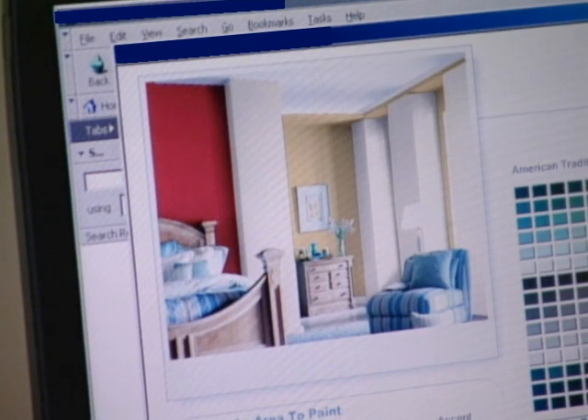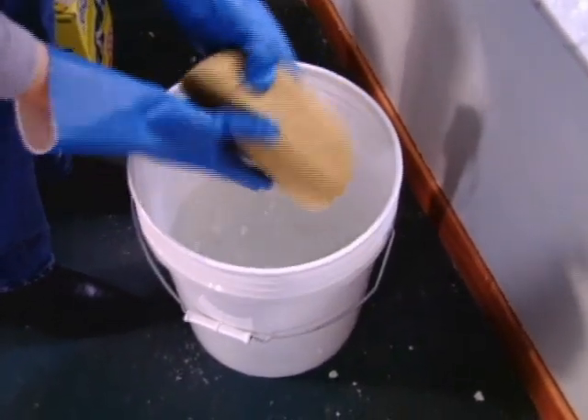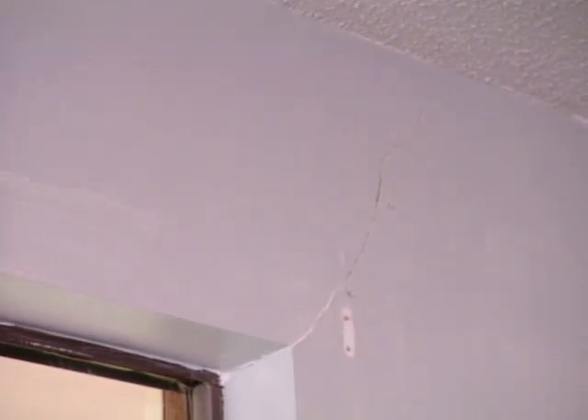With a decision on color, we begin cleaning the walls with warm water and detergent — an important step before any paint job. Next, we turn our attention to all the holes and cracks in the walls, giving me the opportunity to use one of my favorite tools.